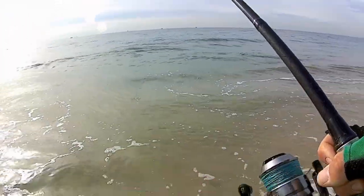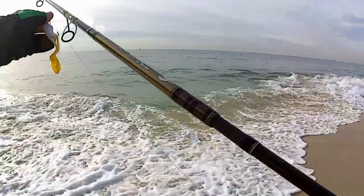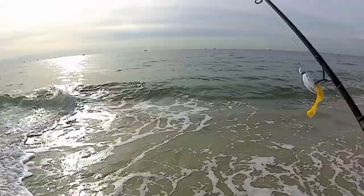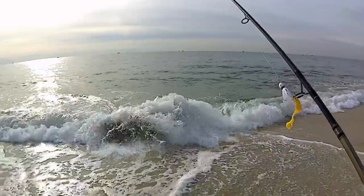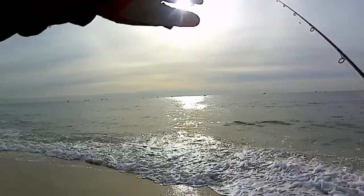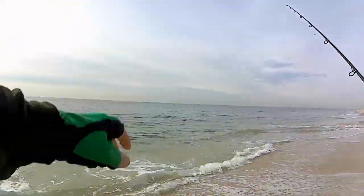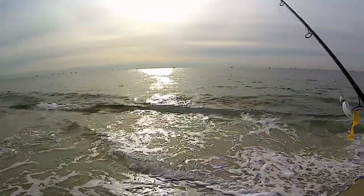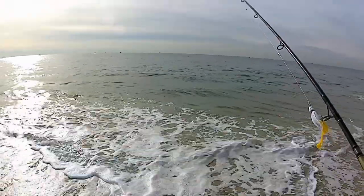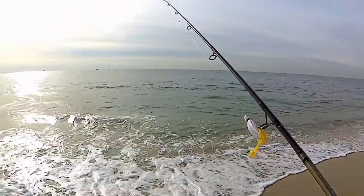It doesn't seem like I'm getting any hits, so I'm gonna pack it up right now and come back in the afternoon. Catch the top of the tide into outgoing — maybe then we'll see something a little bit better, maybe the fish will be closer. Right now there's like 50 boats all out there, even a bunch on this side. Maybe the bass are just too far out still with this low tide. We're gonna come back and see what happens, stay tuned.